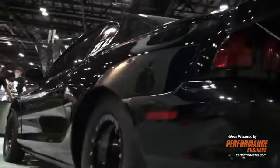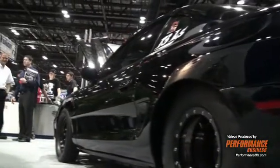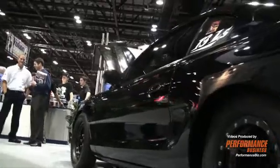This car makes over 2,500 horsepower in track condition, capable of running 4.60s in the eighth mile at over 170 miles an hour.